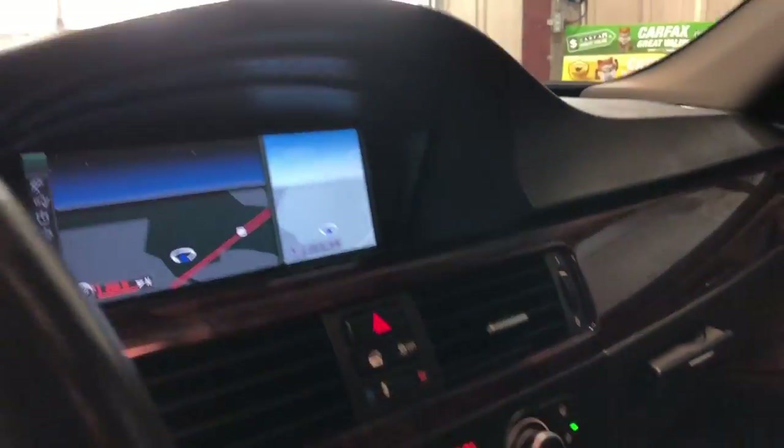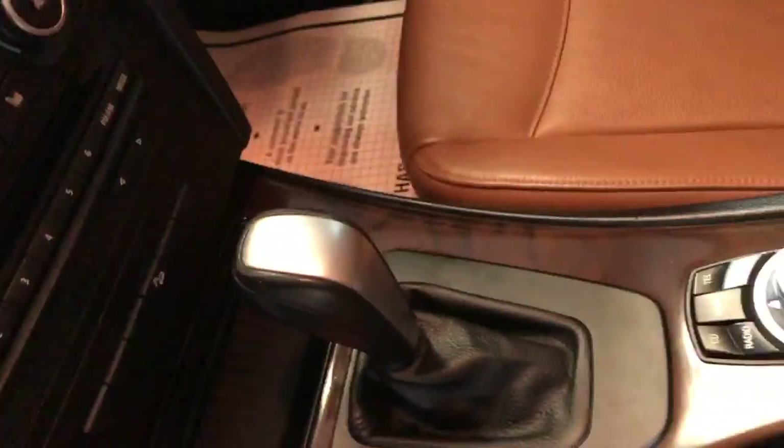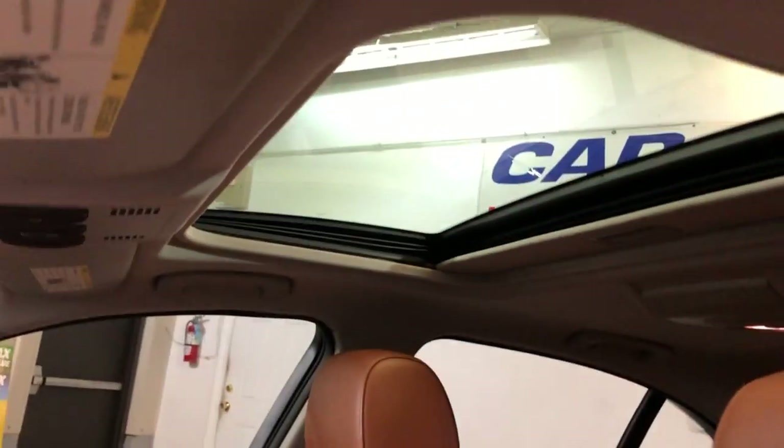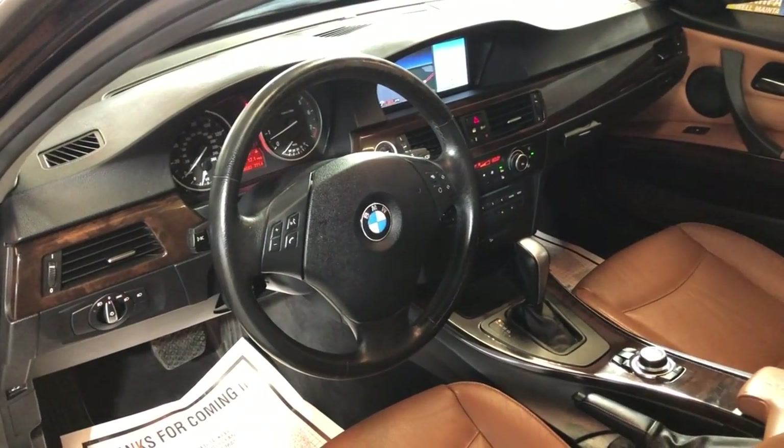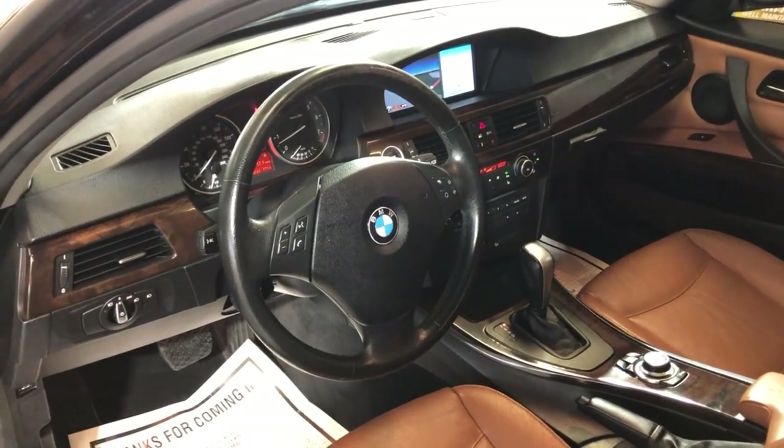It's got navigation, heated seats, push start button, extra keys, automatic transmission. Non-smoking, no odors inside. It's got a clean headliner with a sunroof, runs and drives great, it is all-wheel drive, AC blows cold.